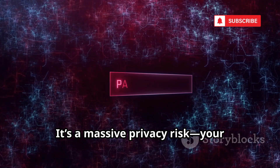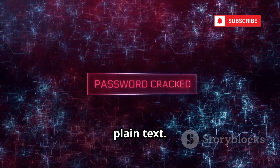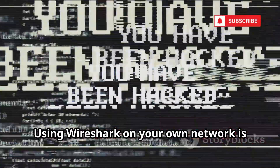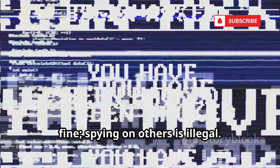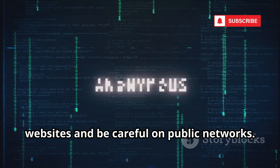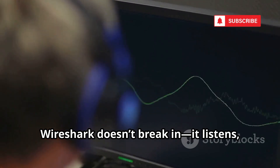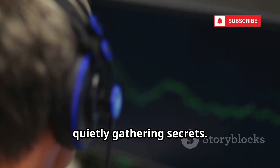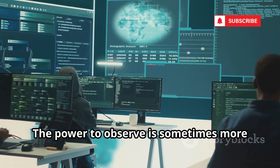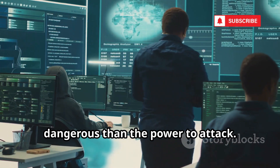It's a massive privacy risk. Your passwords and messages could be exposed in plain text. Using Wireshark on your own network is fine. Spying on others is illegal. Always use secure websites and be careful on public networks. Wireshark doesn't break in — it listens, quietly gathering secrets. The power to observe is sometimes more dangerous than the power to attack.